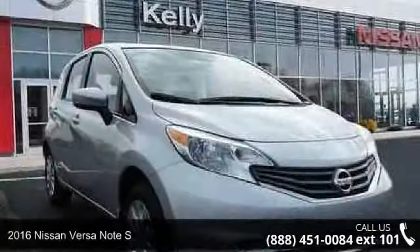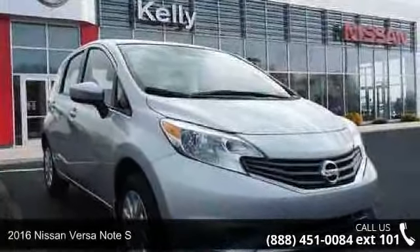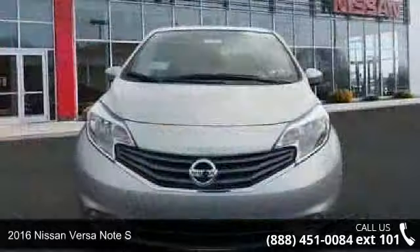Check out this 2016 Nissan Versa Note S. This may be the set of wheels you've been looking for.